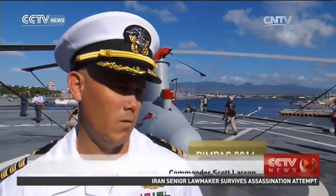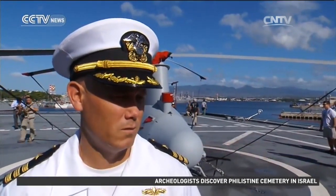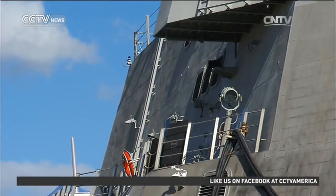Speed is a weapon on a ship like this, and we use it to our advantage to the max extent possible. The Coronado also has a shape and capability to avoid detection.